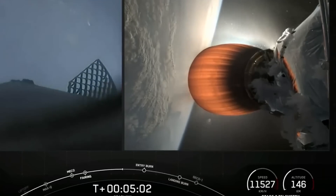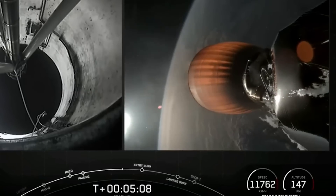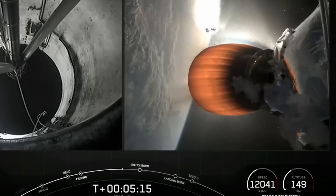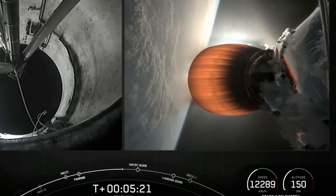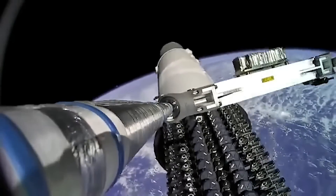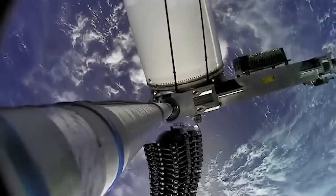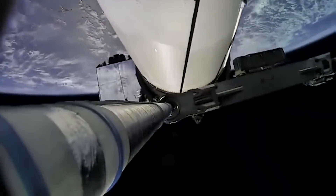It was on the second burn of the upper stage that things started to go south. With the engine not able to relight, the vehicle couldn't circularize its orbit, meaning that the perigee of the elliptical flight path came down to just 135 kilometers above the surface — less than half the intended altitude. Even so, the vehicle did still manage to deploy the 20 Starlink units. Atmospheric drag would start pulling those satellites down every time they passed through that low spot, losing about five kilometers of altitude with each pass.